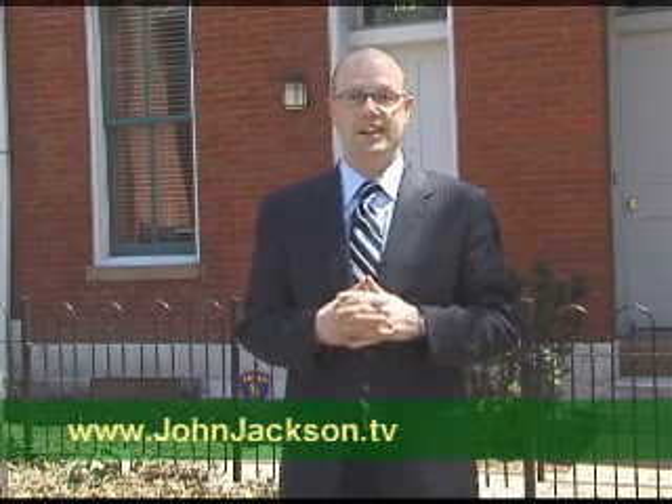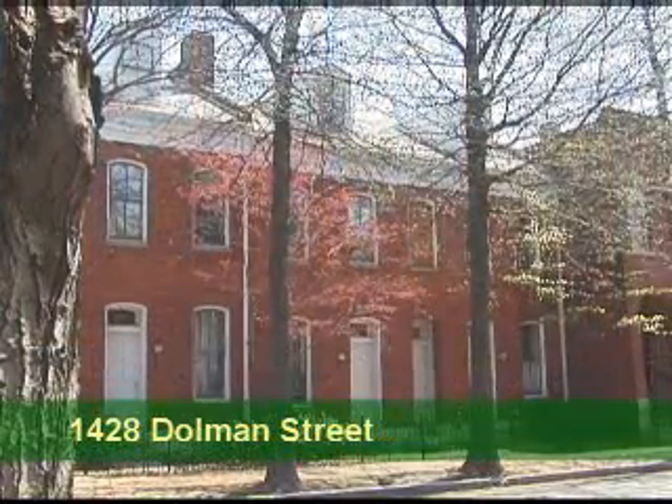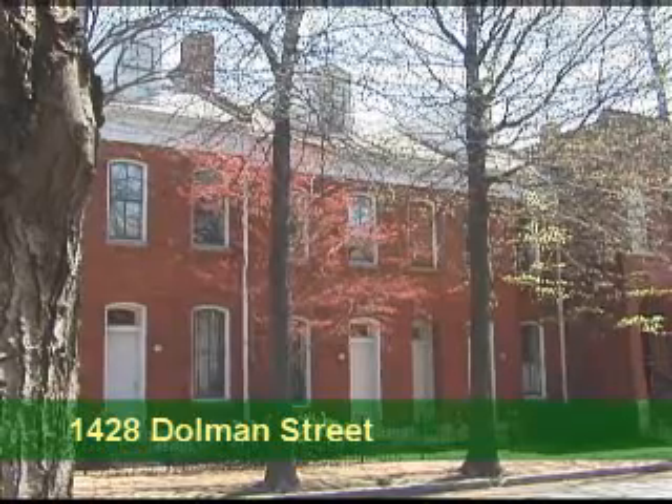Hi, I'm John Jackson with RE-MAX Suburban. Thanks again for visiting my website johnjackson.tv. Today I'm in front of a really unique listing. It's a three bedroom, two bath townhouse condominium in the Lafayette Square neighborhood in the city of St. Louis. We're just a couple blocks from the park, from the shopping, and all this great neighborhood has to offer. Come on in, I'll show you around.